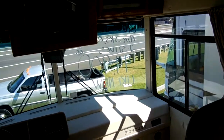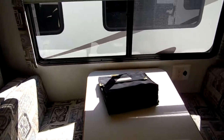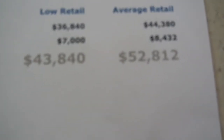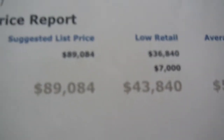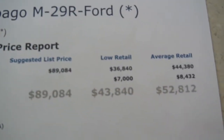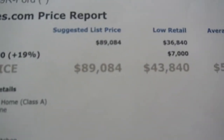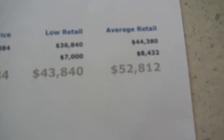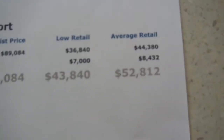This one is only $44,900. It's got all the books and manuals. Here's the NADA — if you just go by Basebook, 10,000 miles, no add-ons, $52,000 is your average retail. I'm asking low retail with only 10,000 miles. It's actually worth more than this, but this gives you an idea of what kind of bargain this RV is. You can see $89,000 new — it's almost $8,000 under NADA Basebook.